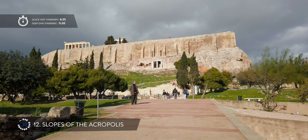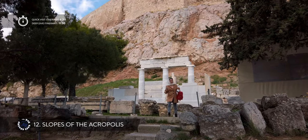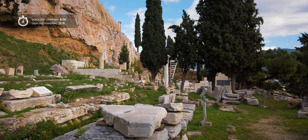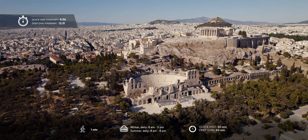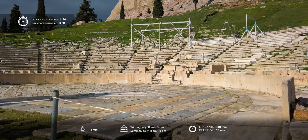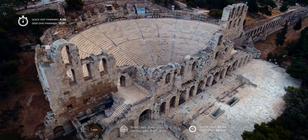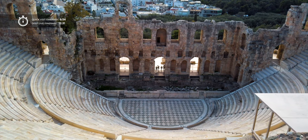Just a few steps from the museum is an entrance to the slopes of the Acropolis, an archaeological site that extends around the sacred rock. This was the second most important religious center of ancient Athens, with many remains of different sanctuaries and sacred caves. Here are the remains of the Theater of Dionysus, one of the world's most ancient theaters where Greek drama was born. The best preserved structure on the slopes is a Roman theater still used for various music and cultural events.